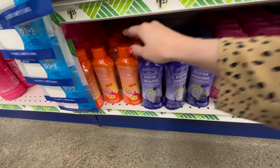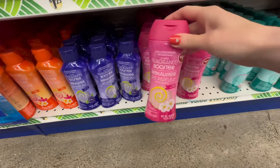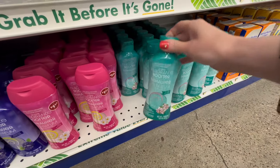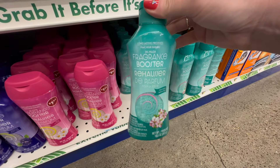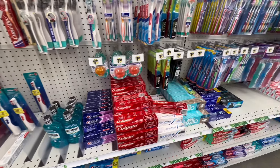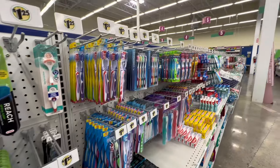In the laundry section they had a lot of the scent boosters — four different types to choose from: the orange, the purple, the pink, and the green. I have never personally used these but I hear a lot of people say they smell very, very good. If this is something you're interested in, $1.25 is a steal.